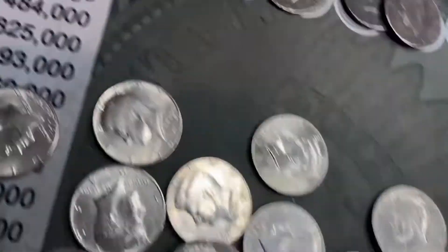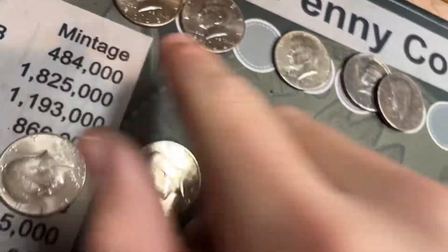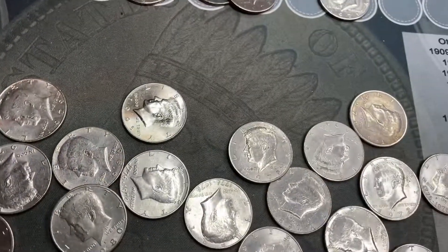That's the second 2002 Philadelphia of the box. I'm glad I found that roll live. So we did get an NIFC, so that's fun. I'll organize the finds and bring you back with a wrap-up.